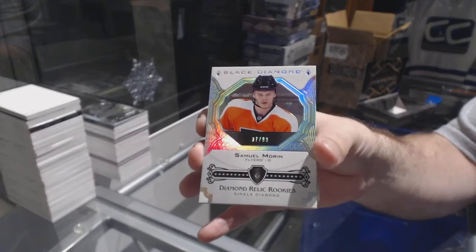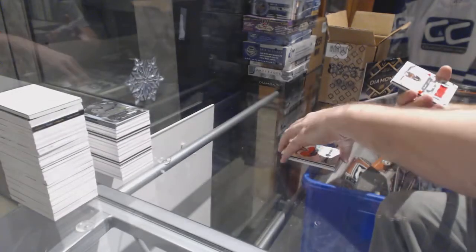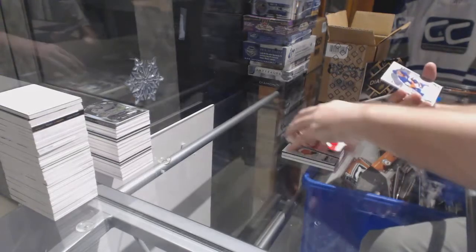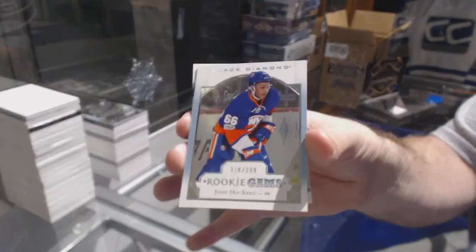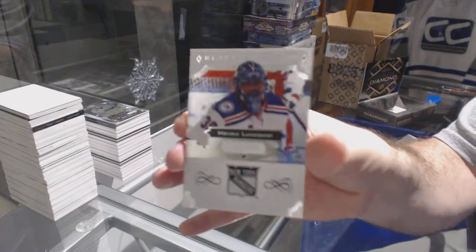What number is Samuel Morin, by the way? Legitimately curious. For the Florida Panthers, 1-49, Roberto Luongo. For the Islanders, a 3-99, Rookie Gems, Josh Ho-Sang. And for the Rangers, a 2-49, Henrik Lundqvist.